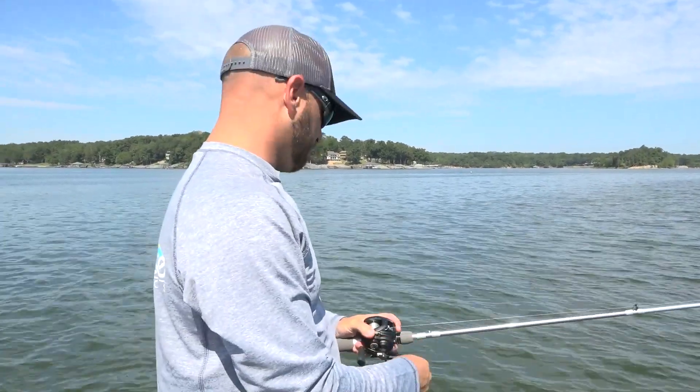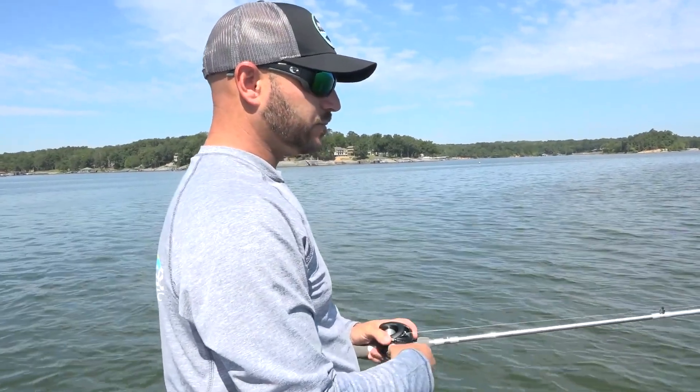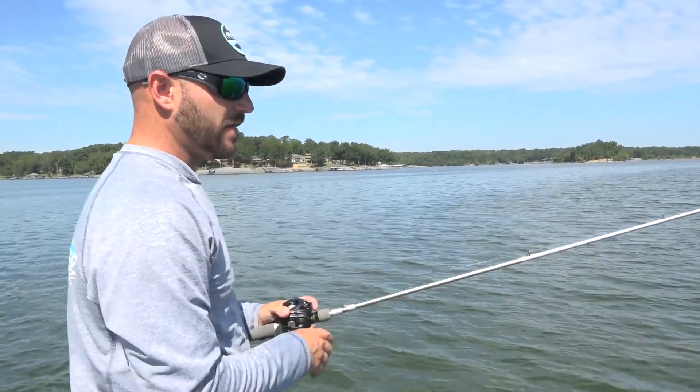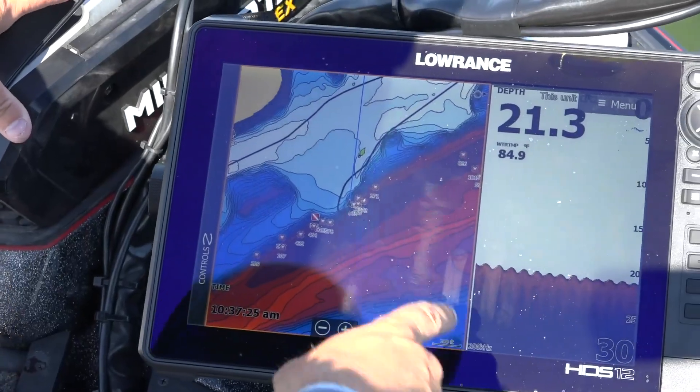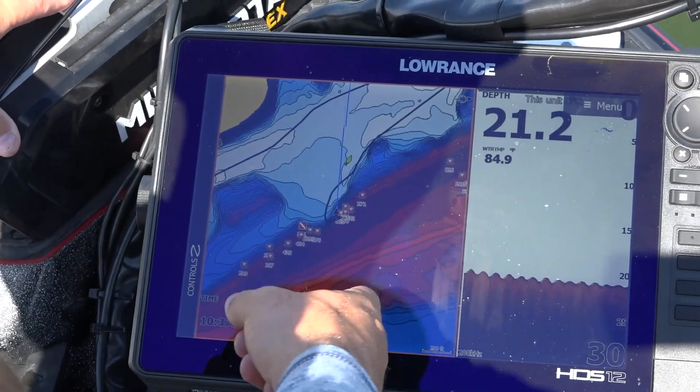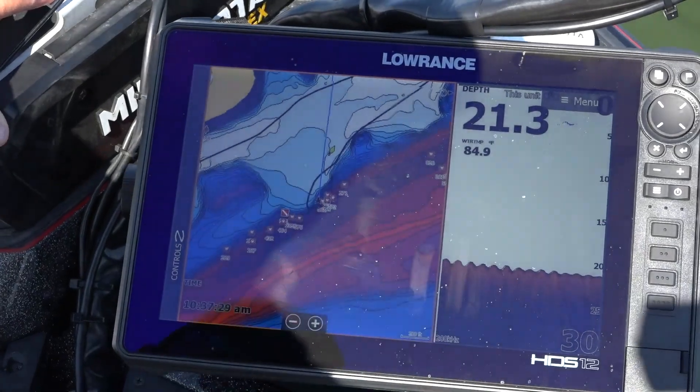So when late summer gets here, what I like to do is get out on the lake and find those shallow flats. I'll take my map and do a color shade of like eight or ten feet so I know I can just go to those shallow flats, and most of the shallow flats out here are going to have some sort of wood on them.